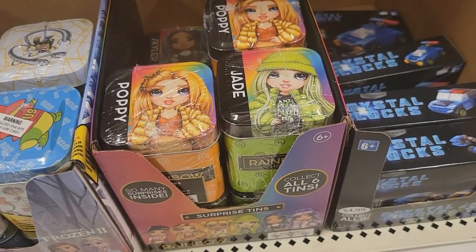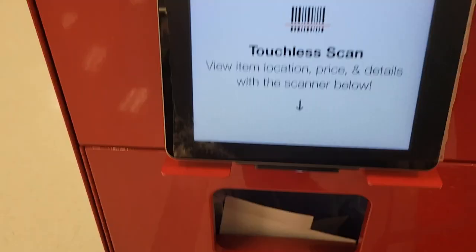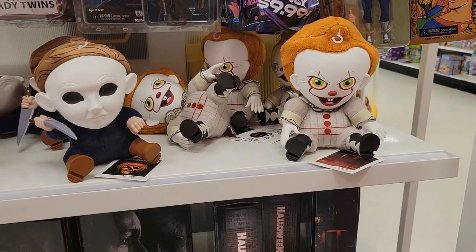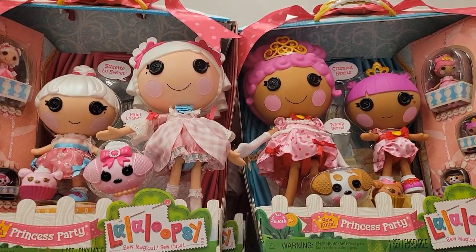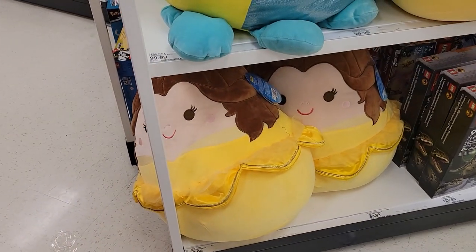And then they had these cute tins — they only had those four though. And here's the price for the Rainbow High tins. I usually don't film this stuff, but my husband loves horror stuff and some of you might like it. So here's more La La Loopsies that were there — it's half off. And more Squishmallows.